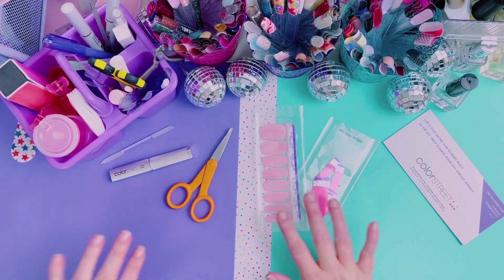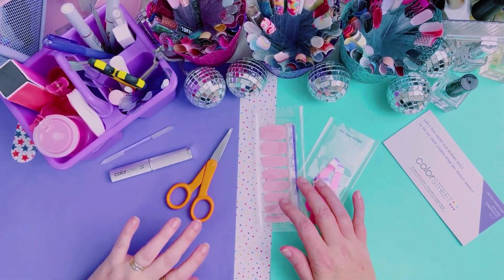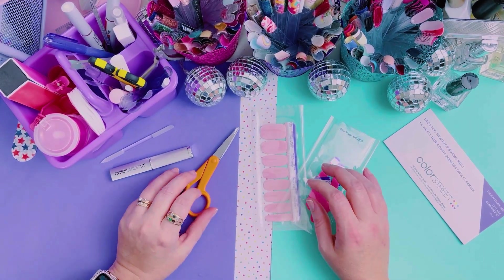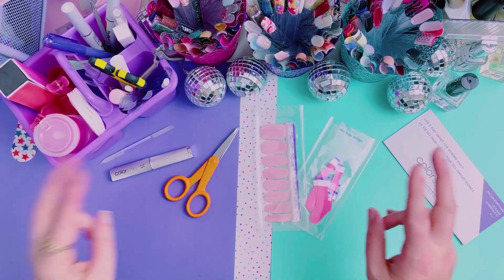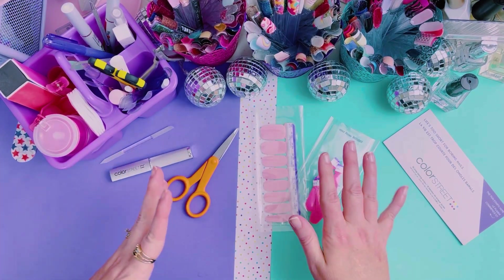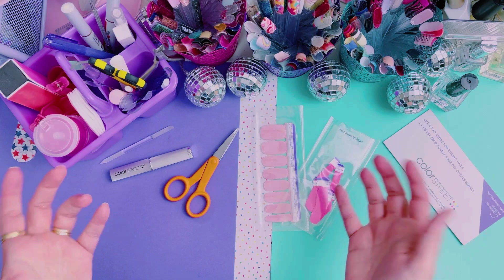Hello my friends! Welcome back to my channel. For those of you who don't know me, my name is Tara Stoddard and I'm an Independent Color Street Stylist. Today we are doing a pretty in pink theme, which I'm really excited about because I love the color pink.